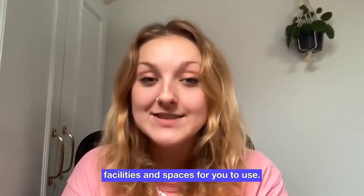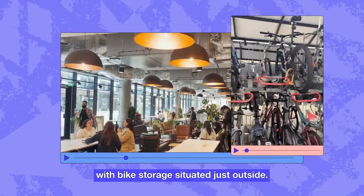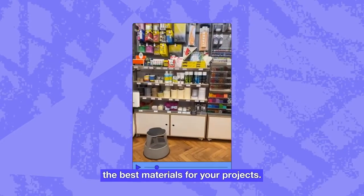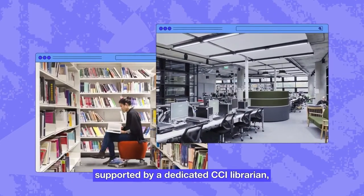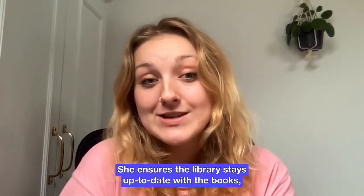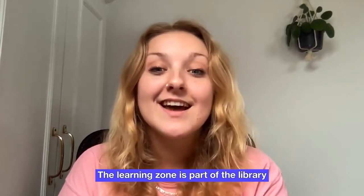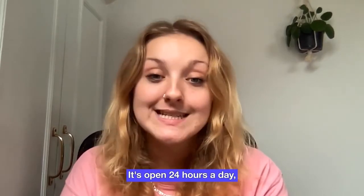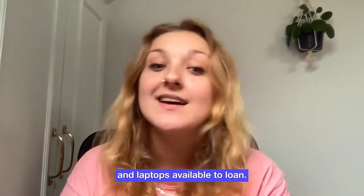On campus, we have many facilities and spaces for you to use. Our canteen has lots of food and drink options for everyone, with bike storage situated just outside. We have an art shop that offers affordable art supplies. Also on site, we have an amazing library supported by a dedicated CCI librarian who oversees the subject area of creative computing. She ensures the library stays up to date with the books, periodicals, databases and other resources you need to complete your studies. The Learning Zone is part of the library, situated on site in the Gardens Halls of Residence building. It's open 24 hours a day, and they have a range of equipment and laptops available for you to use.